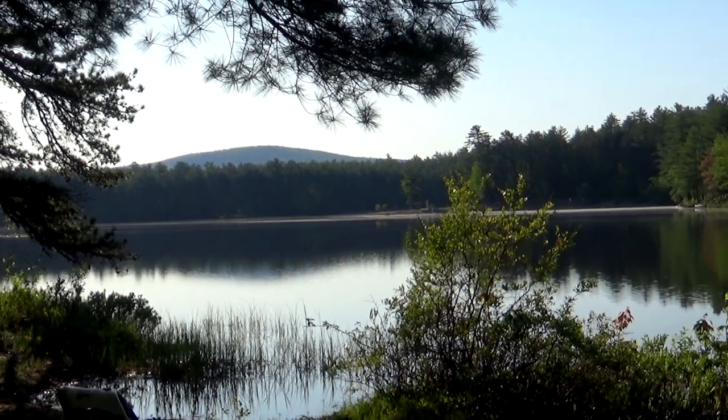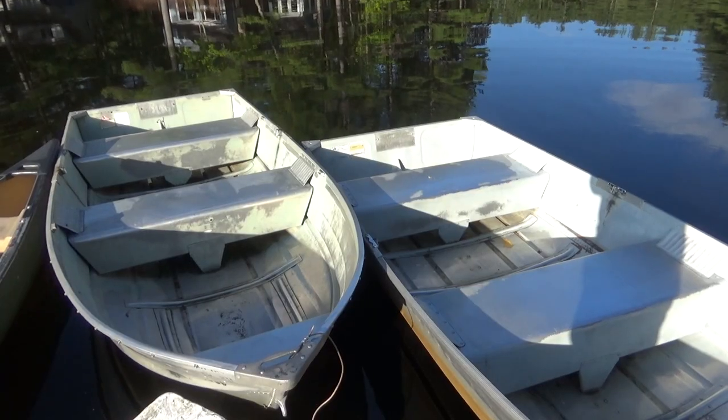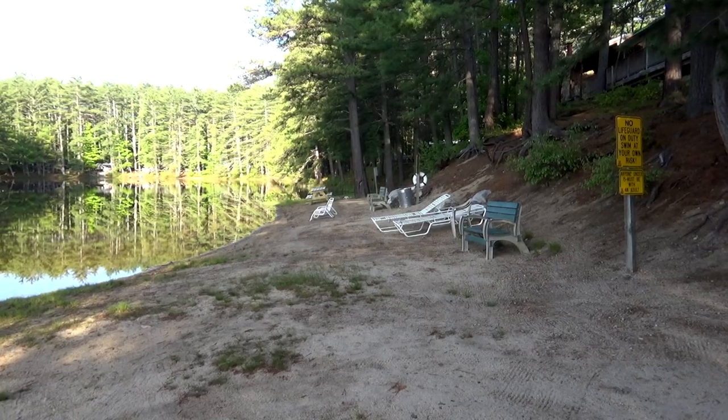The campground sits on Moore's Pond. It's a nice little pond for canoeing, kayaking, and pedal boating. They have some rowboats you can check out, along with life jackets and paddles for the boats. They also have a small beach area.